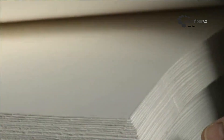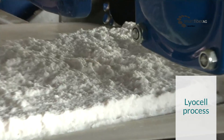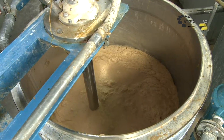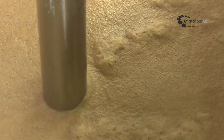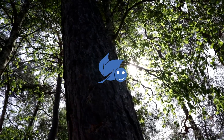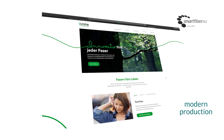Smart Fiber places great emphasis on sustainability. The production process is purely physical and extremely environmentally friendly. Cellulose is dissolved in solvent and converted into fiber form. The cellulose comes from sustainably managed forests. The high-tech fibers are produced exclusively for Smart Fiber at Lensingage's modern production facilities.